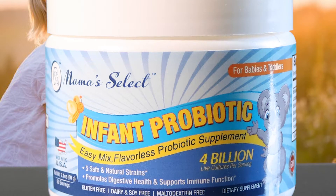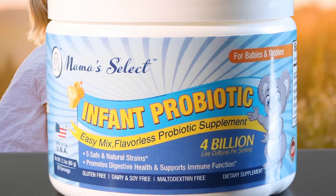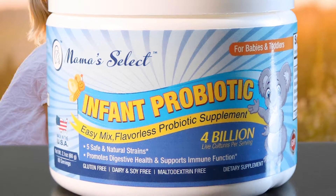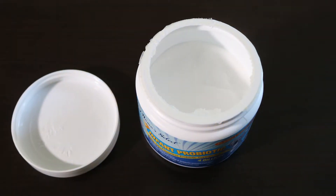CFU stands for colony forming unit and is a measurement of the good bacteria and yeast inside a product. This vegetarian supplement is formulated for ages six months to three years and comes in the form of an easy mix powder.